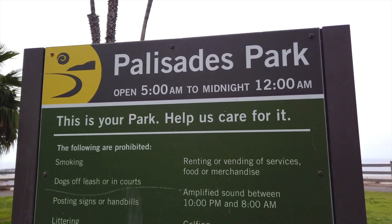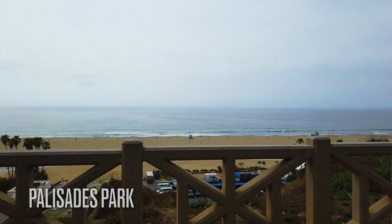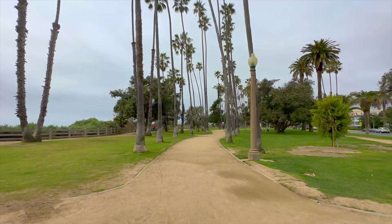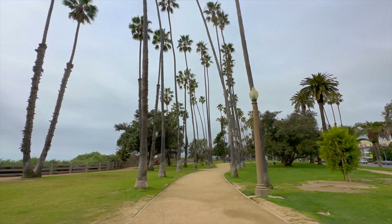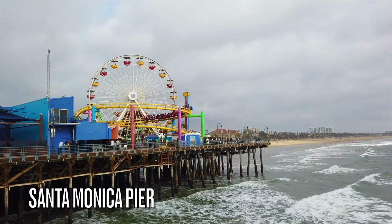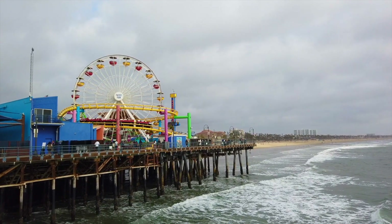If you prefer to walk and soak up the scenery, head to Palisades Park. It's basically an elevated park that juts out from beyond the coastline. Full of greenery and coastal views, the linear park is just over a mile and a half long and the perfect place to walk down towards Santa Monica Beach, home to more waves and sand — and most famously, the Santa Monica Pier.